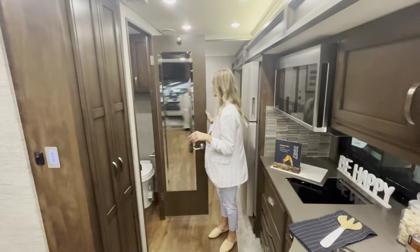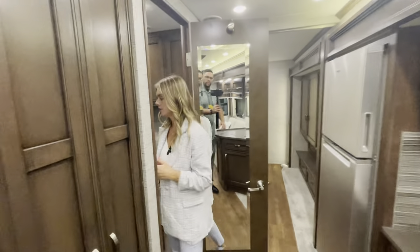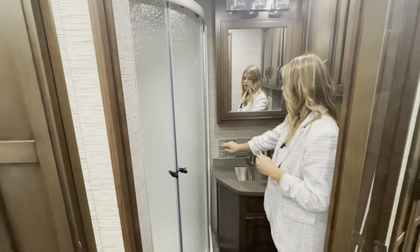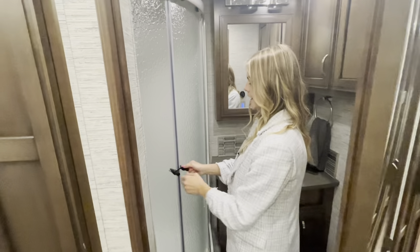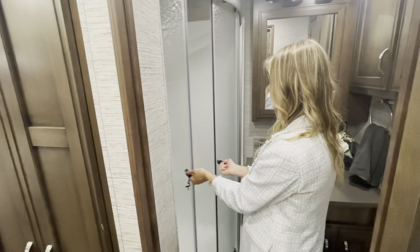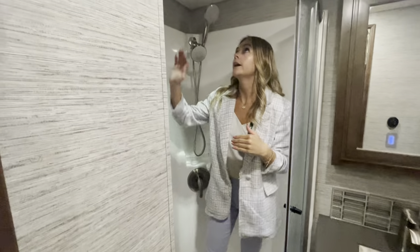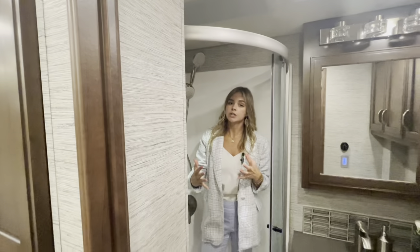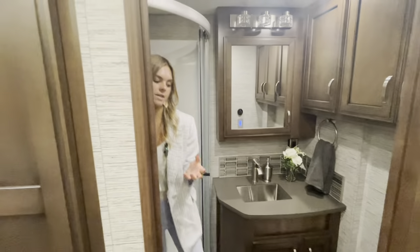Right here you're going to have your midship bath with a pretty mirror on the back door. Inside you'll see that solid surface countertop again with a stainless steel under-mounted sink, and the grouted backsplash that matches your kitchen for a clean consistent look. You're going to have a rounded shower that opens up — inside you have two shower heads, a retractable one and a standard one. Right above is a shower skylight that adds additional headroom and natural light.